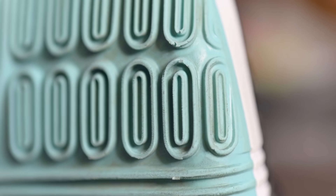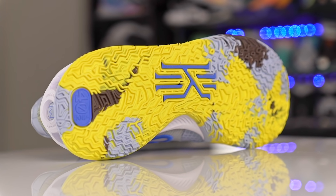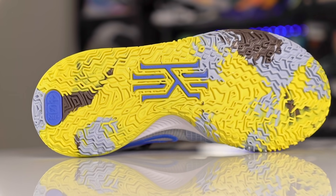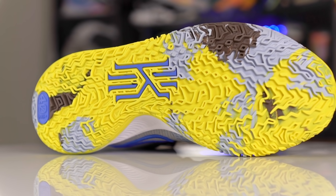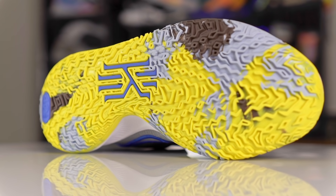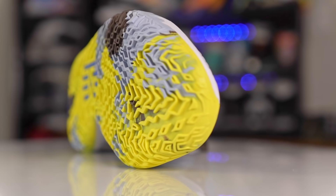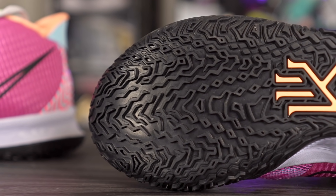Next we got the Nike Kyrie 7 or the Kyrie Low 4 — they're using the same exact traction pattern as well as the same exact rubber compound. Sometimes companies reuse the same pattern but change up the rubber compound. I tested both of them out and they're both phenomenal traction patterns. On a clean court you're going to be really really good — phenomenal bite — and also on dust you're really not going to have any issues. It's just going to bite through the dust, and it also has a nice high-pitch squeak.